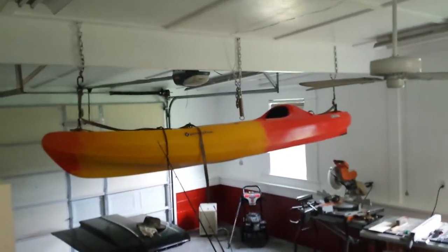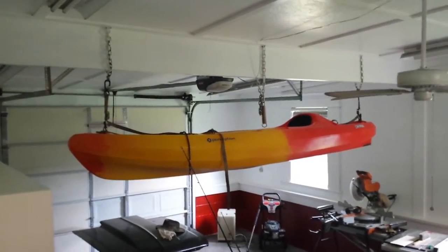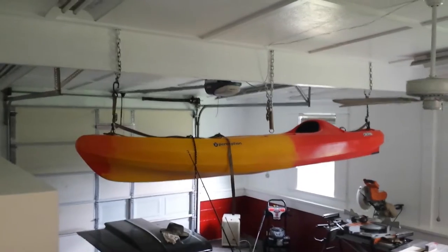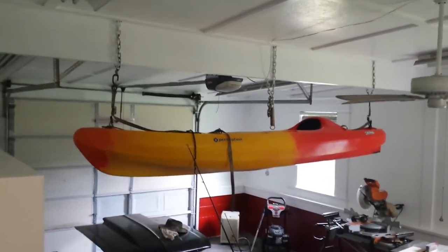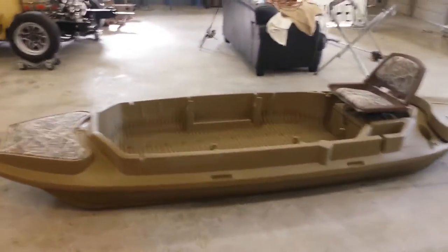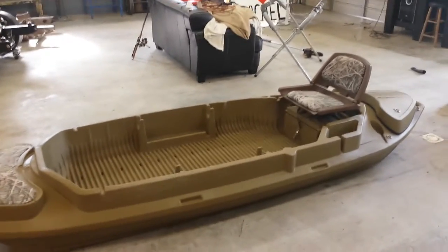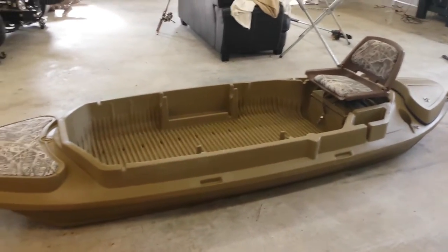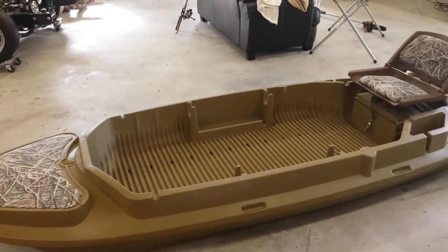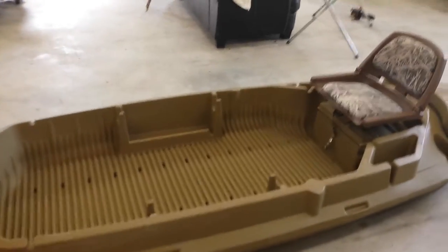My wife has a kayak in here - it's the Perception Access 11.5 and it weighs about 60 pounds give or take. I thought it was built pretty sturdy until I picked this beast up. This thing is only six inches longer, but it weighs 120 pounds dry - with nothing in it. That's double what the other one weighs, which tells you it's built really strong.